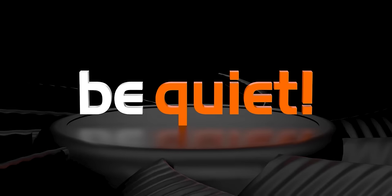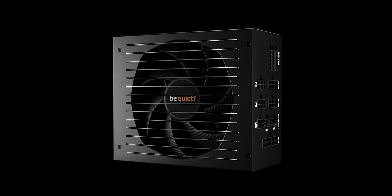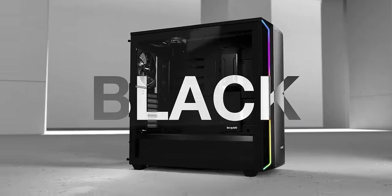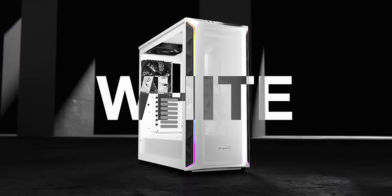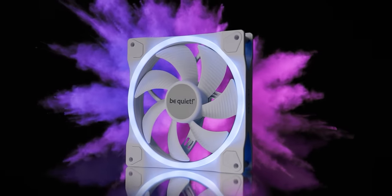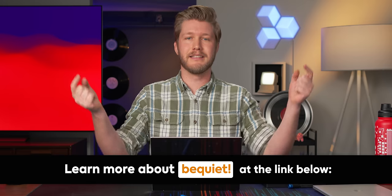Thanks to Be Quiet for sponsoring our CES 2024 coverage. If you're shopping for your next PC build or just new components in general, make sure to check out Be Quiet. Their premium products include PC cases, power supplies, water and air cooling, and fans for desktop PCs. With roots in Germany, they've been in the industry for more than 20 years and specialize in making high-quality parts that are nearly inaudible. This year at CES they're showcasing their new white PC cases, white fans, and even white hard drive cages. Step into the world of silent computing with Be Quiet at the link down below.